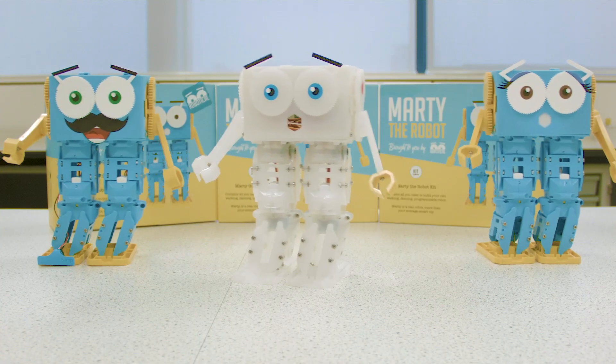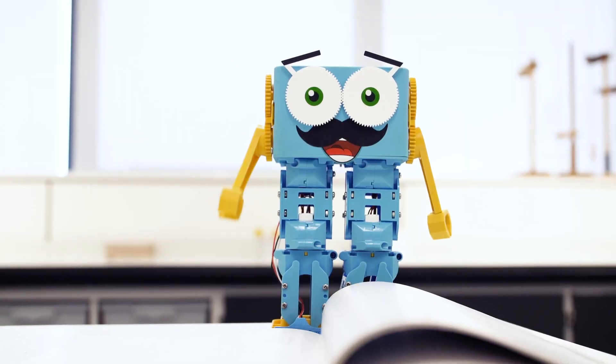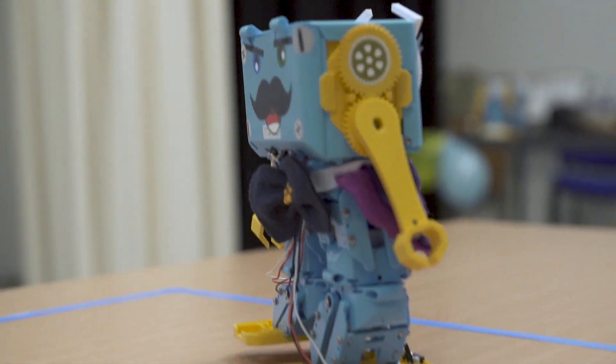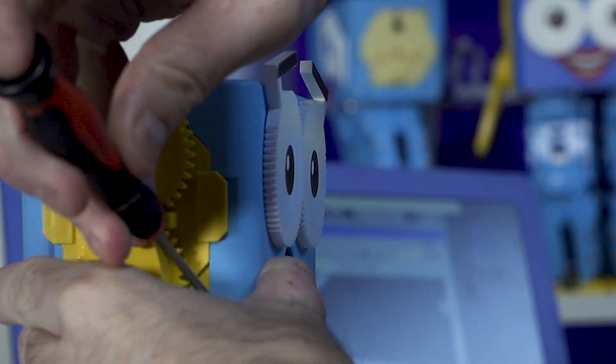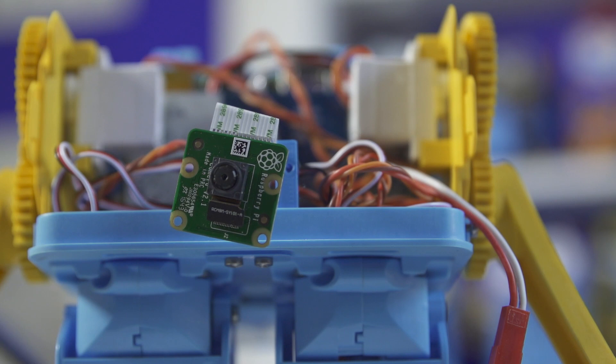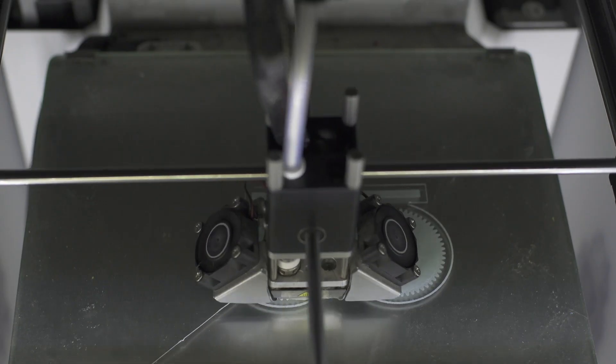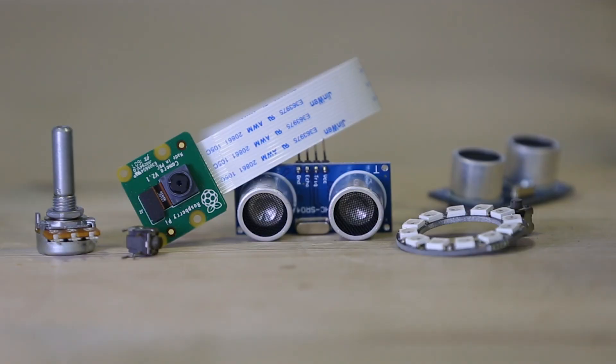Imagine learning while making a robot dance, shake hands, play football or race around an obstacle course. Marty isn't your average learning tool. Marty is an expandable robot. You can add a computer like the Raspberry Pi and a camera. You can 3D print your own parts, add extra sensors and lights. There are so many ways to build on your Marty experience.